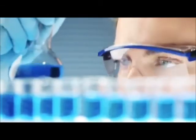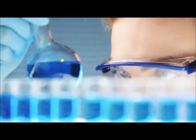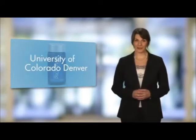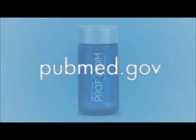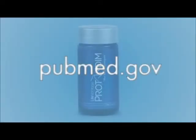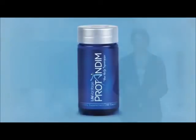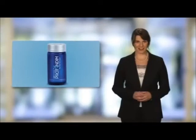ProTandim has been tested in the laboratories of renowned universities such as the Ohio State University, LSU, and the University of Colorado, Denver. These studies, found on PubMed.gov — the US government's online scientific library — clinically show that ProTandim reduces oxidative stress.